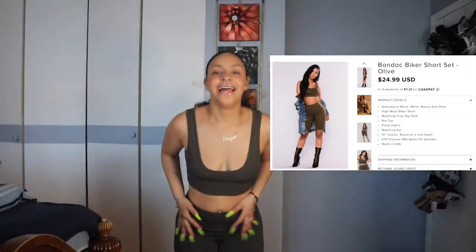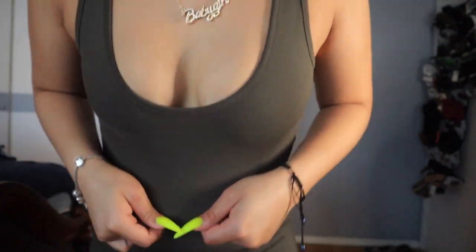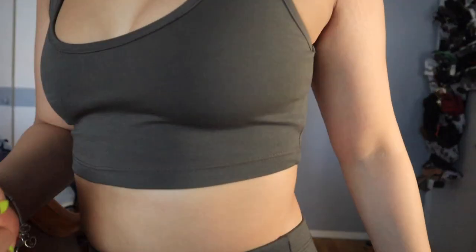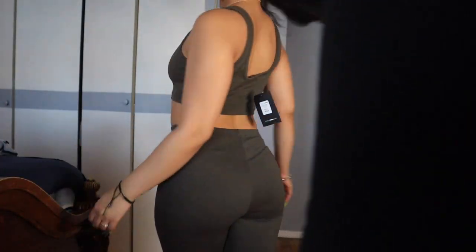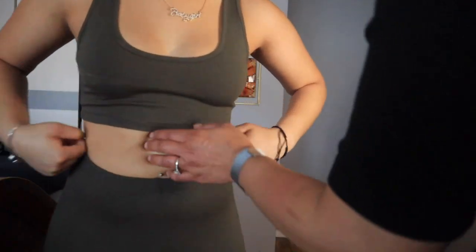This next fit is a two-piece set. It's pretty basic — I feel like a lot of girls go for this style — but I really like the material. It doesn't feel cheap at all. My mom liked it too, which is a plus. I did get some deodorant on it while trying it on, so sorry about that.